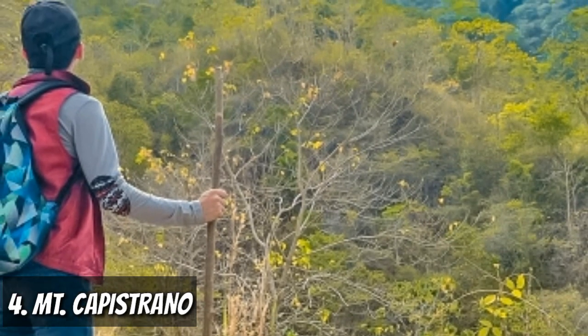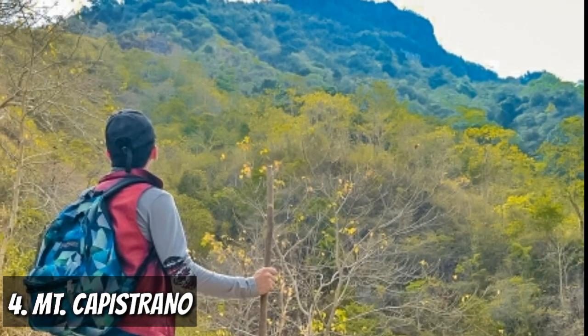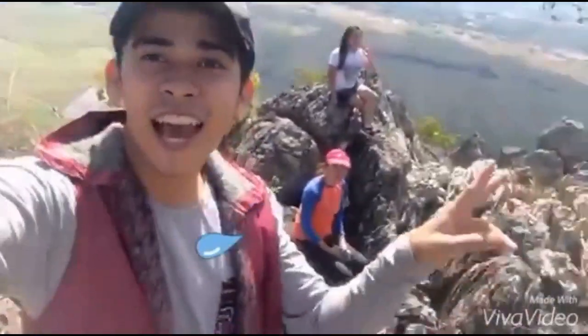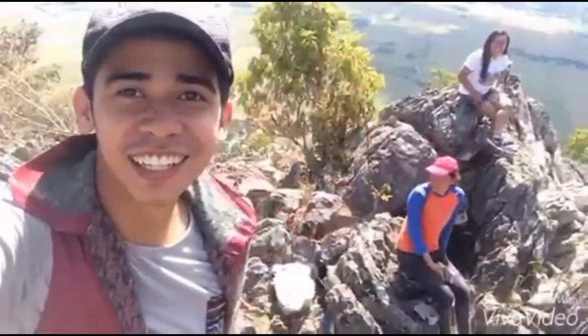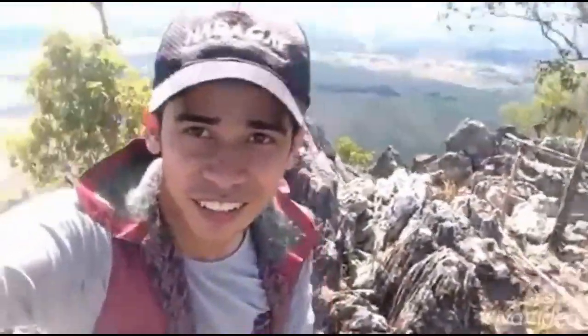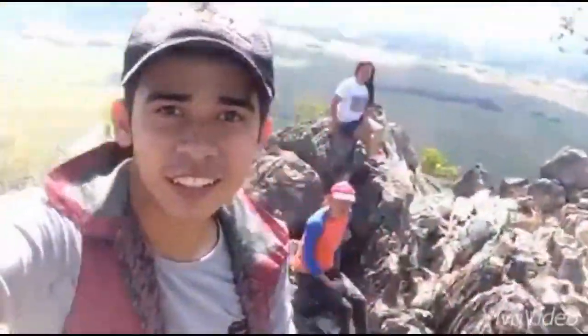The 4th spot goes to Mount Capistrano, located at Barangay Simaya, Malaybalay City. The trek to the peak wasn't that easy, but the experience was rewarding. Seeing the 360-degree view of Bukidnon, the panoramic landscape, the sea of clouds, the relaxing blows of wind, the green plains below, and some unique rock formations will all add beauty to your Instagram feed.